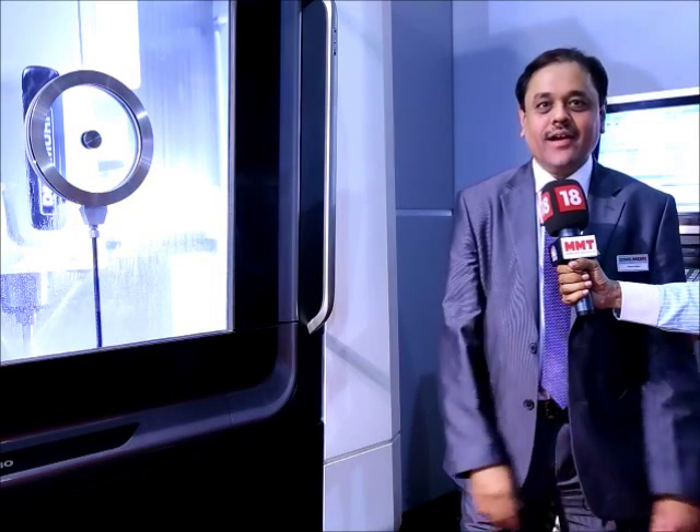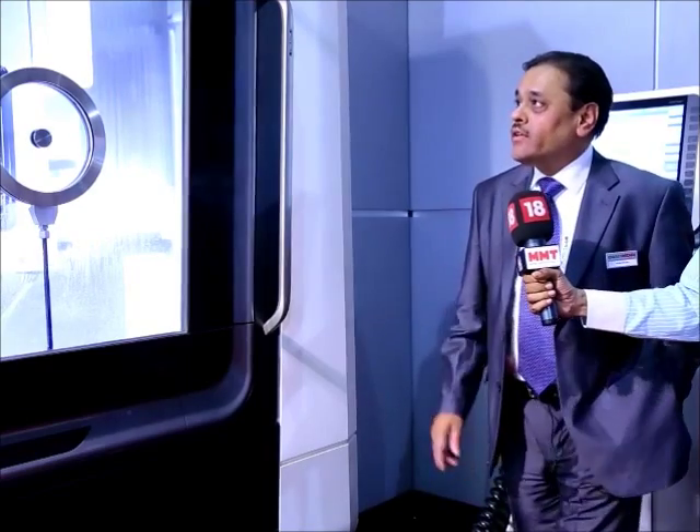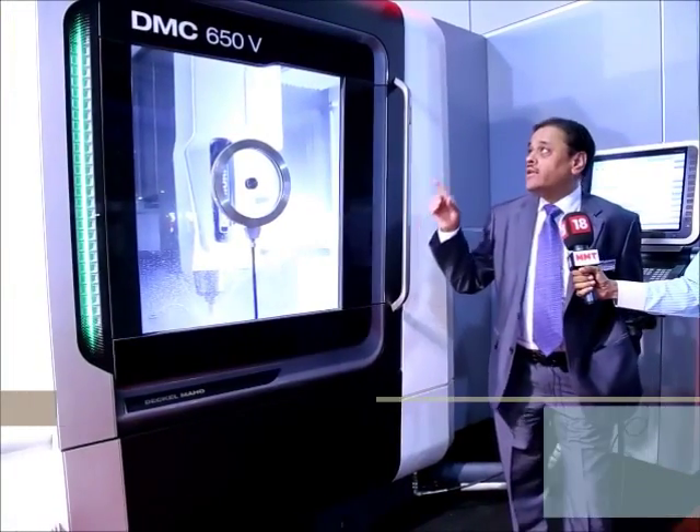I am happy to be here at this Tagma Show of Die Mold 2014. I am the Managing Director for this company, my name is Ranjit. I would love to introduce you to this new product of DMG MORI — this is the DMC 650V, which is manufactured in Germany.